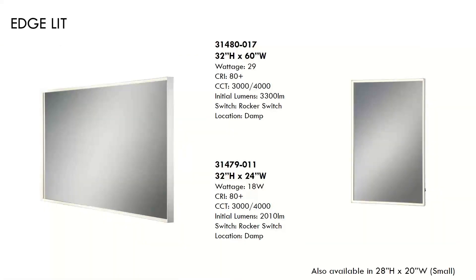This is a simple edge design. This rectangular mirror offers three sizes, two color temperatures, and one rocker switch. You can choose between 3,000 and 4,000 degrees Kelvin, and that switch is found on the frame. The 32 by 24 inch version will sell for around $815 to $925.